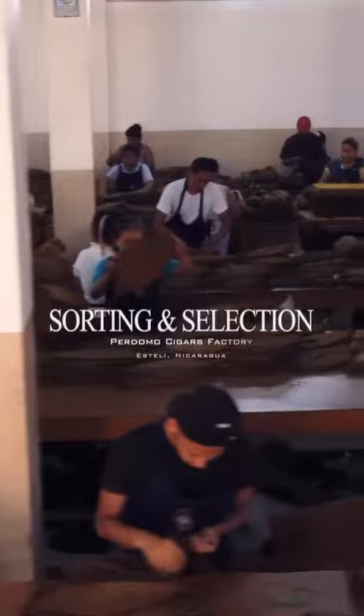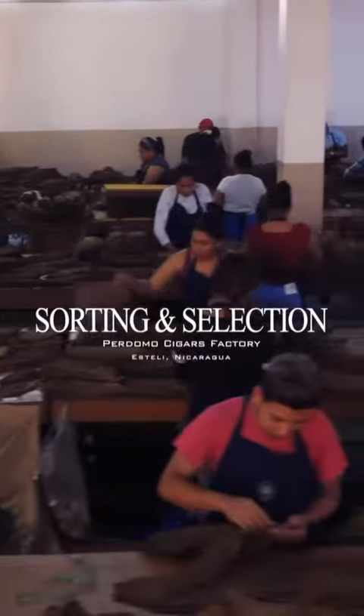Hi, Nick Perdomo from Perdomo Cigars. Today we're in our sorting and selecting facility here in Esteli, Nicaragua.